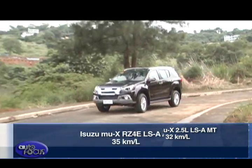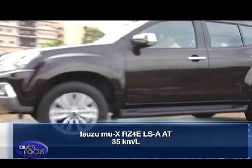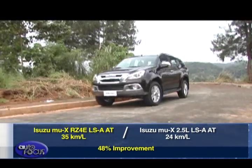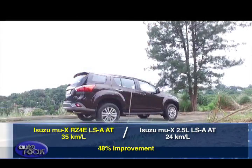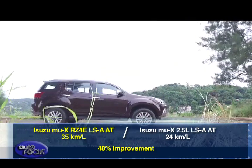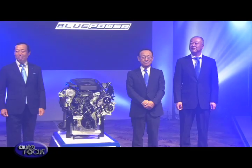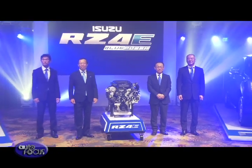Meanwhile, the Isuzu mu-X RZ4E LSA AT logs 35 km per liter, which is 48% higher than the 24 km per liter of the 2.5-liter variant. The fuel efficiency ratings of the 2.5-liter variant were already better than competitors, but with the introduction of the RZ4E engine, the mu-X fuel economy has just gotten even better.